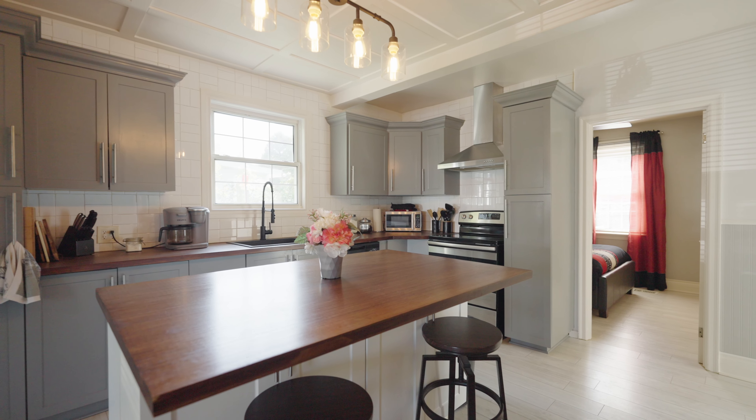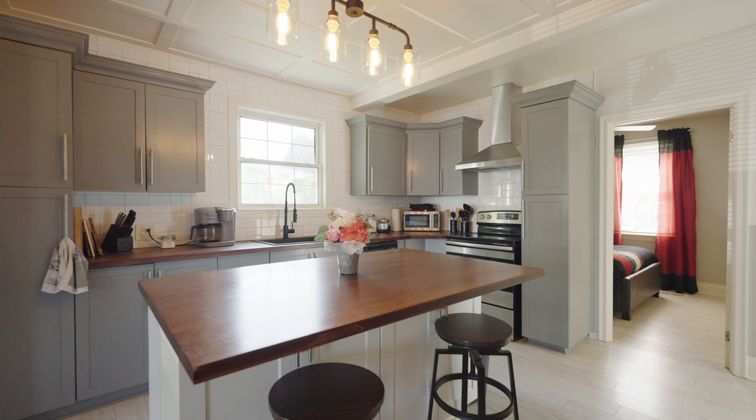Inside you are greeted by a light and bright open concept layout. The living room area is spacious and the kitchen is tastefully renovated with an island and a breakfast bar.